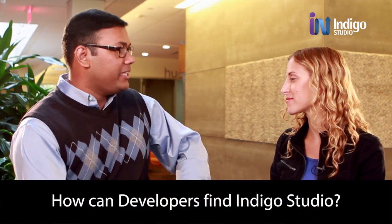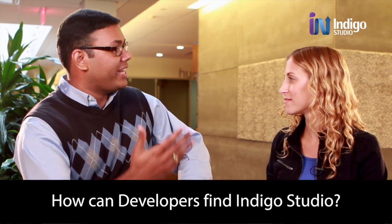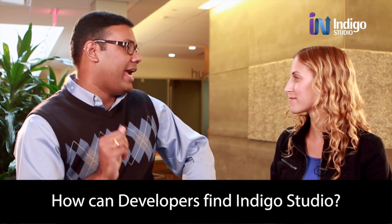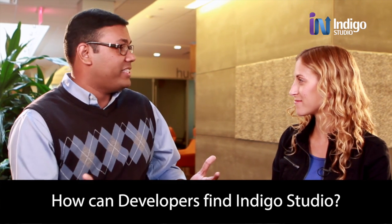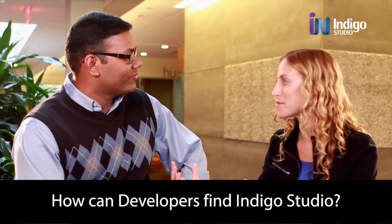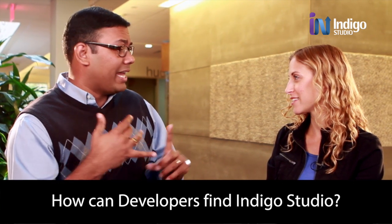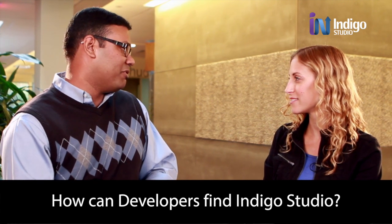So how can developers find Indigo Studio? Indigo Studio is part of Infragistics Ultimate, our complete UX/UI toolkit, which is what you need to transform your prototypes — these great experiences — into actual applications for web, mobile, desktop, or Windows. You can also download a trial for Indigo Studio directly from our website. This is the first step underneath the umbrella of Ultimate, which is everything you'll need. It's a great starting point for developers, whether they'd like to invest in code or not, to quickly get an idea out of their head into a format that can be evaluated with users quickly, get stakeholder buy-in, and then commit to build it right.